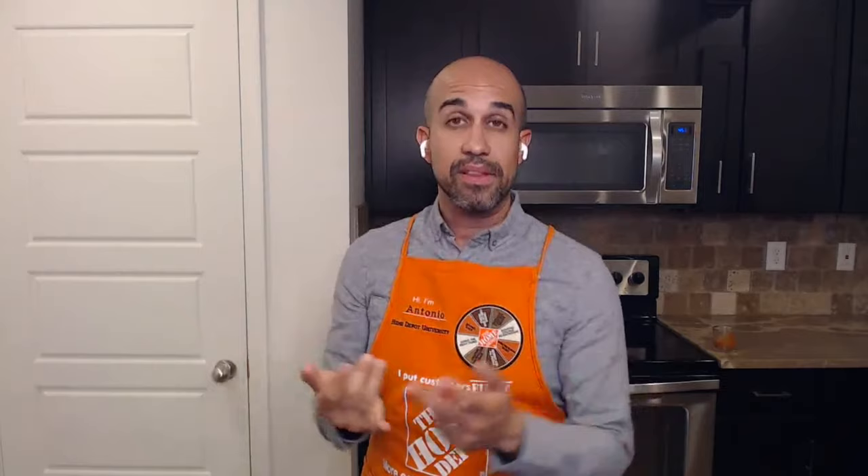Teach all household members important safety techniques. Make sure everyone knows stop, drop, and roll — if your clothes catch on fire, that's a lifesaver. Teach children how to dial and speak to 911 operators. Become familiar with the sound of fire safety alarms and what the chirps mean, because when you hear that sound, your first reaction should be to get out, stay out, and call 911.